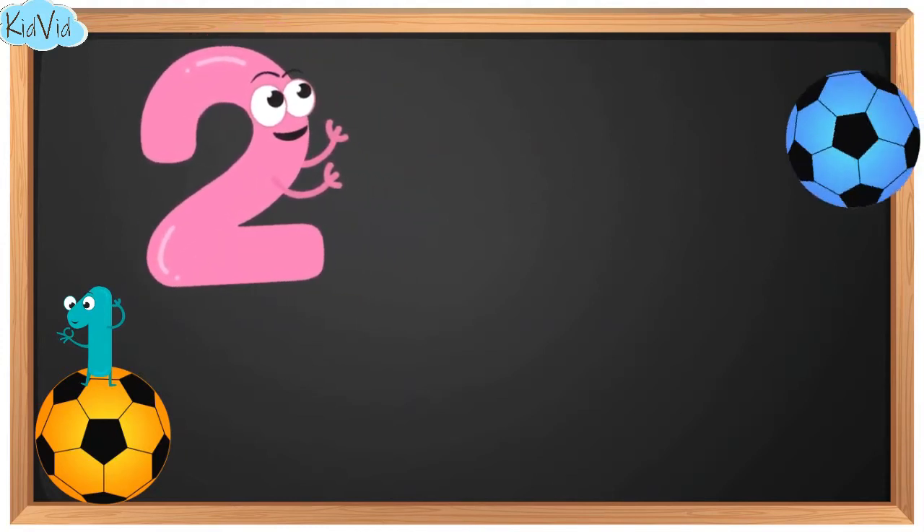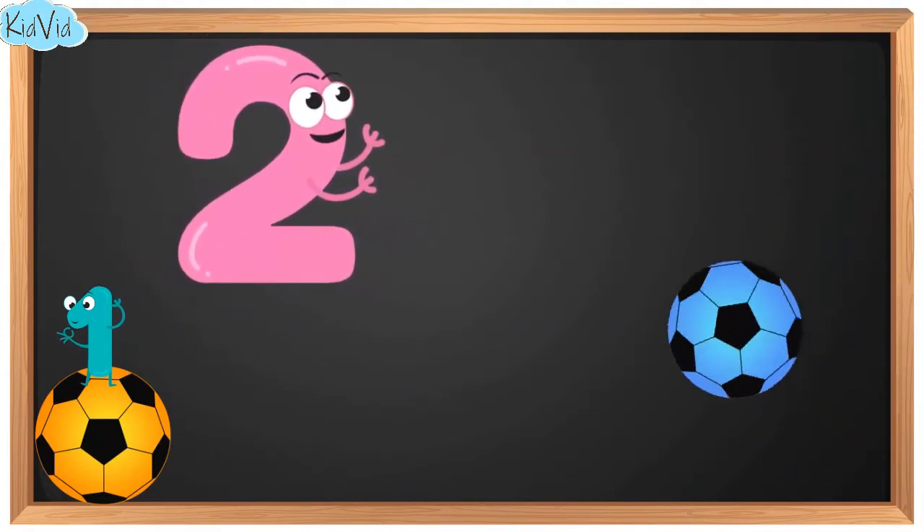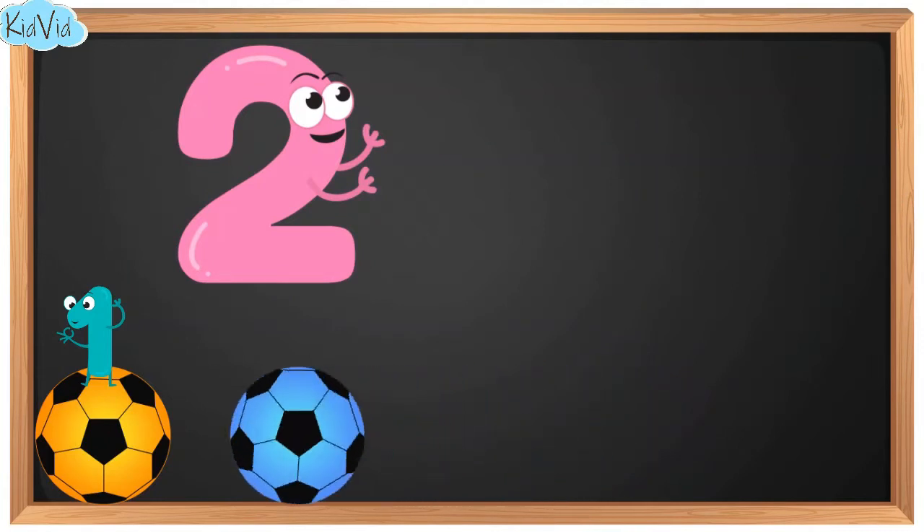2. This is number 2. And now we have two balls.